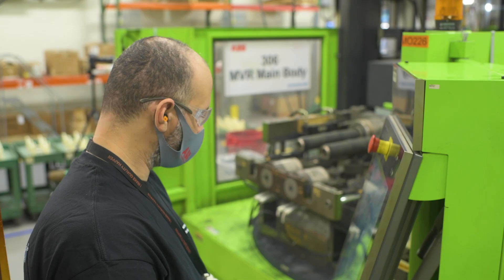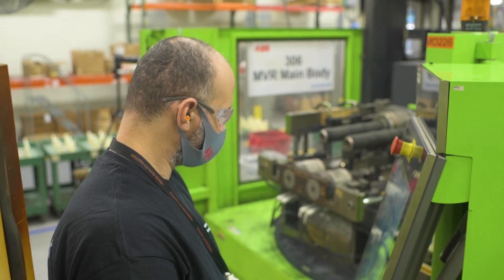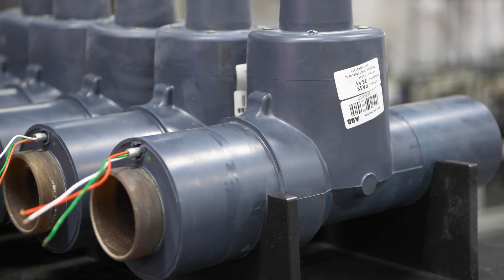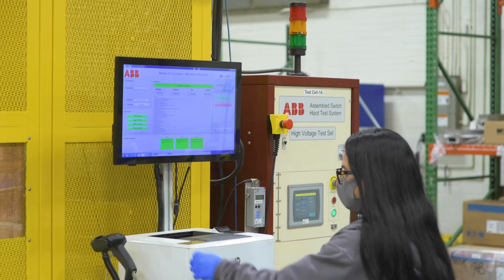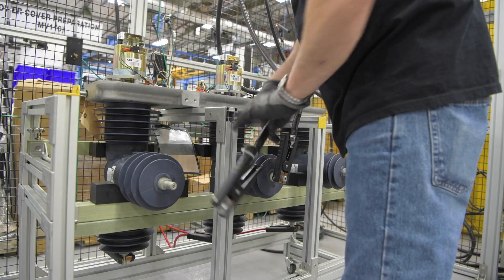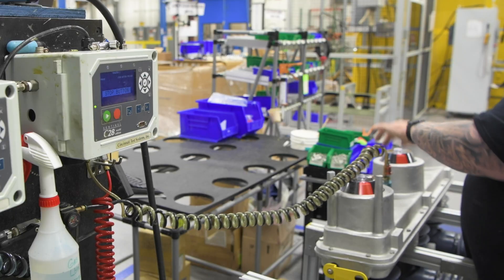The molding center was outfitted with all new state-of-the-art molding machines as part of the upgrade. To help ensure the highest quality product, testing is vital. We test our assemblies at multiple different stages through the manufacturing process for an unmatched degree of quality control.